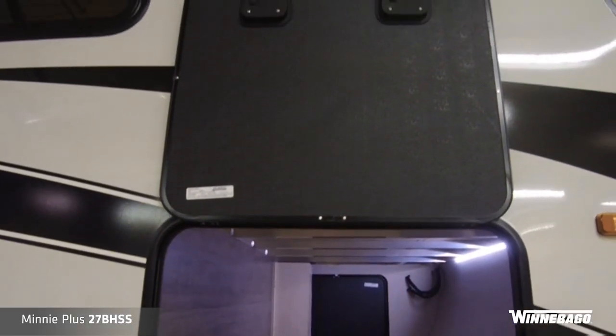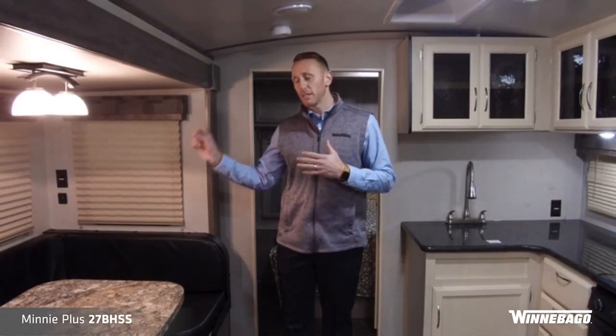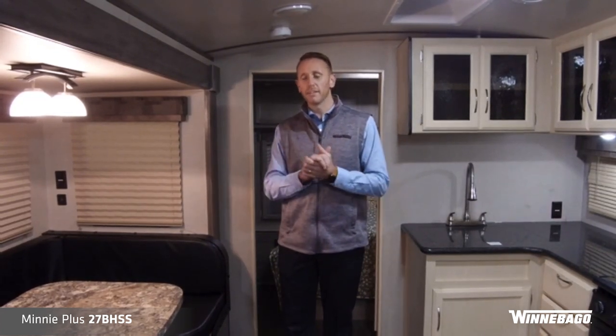We also have a nice clean service compartment area with the battery disconnect, your cable hookups, and electrical outlets. Everything is nice and neat and organized out there.